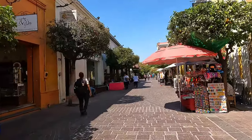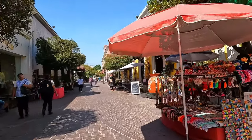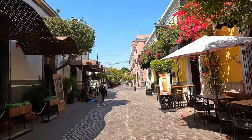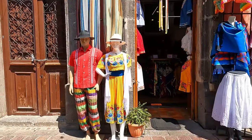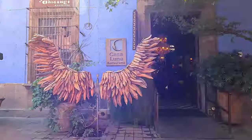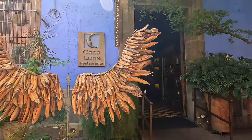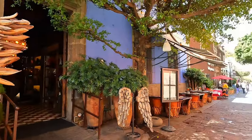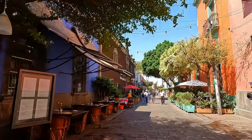On the street you have vendors with handmade stuff that they sell. I like their style — so colorful, look how cool. This is beautiful. There is a reason it's a magic town, because it's absolutely magical right here.